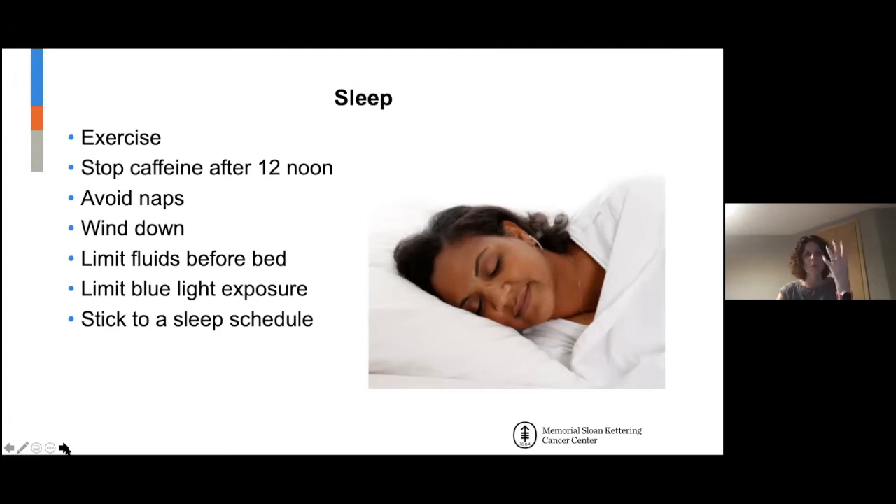Staying well hydrated during the day will also decrease dryness that can occur at night. Blue light exposure — you may have heard of this. We want to decrease blue light, which is the light from our devices, about two hours prior to bedtime. On Apple devices there's something called Night Shift in settings; on Android it's called Blue Light Filter or Night Light under settings.